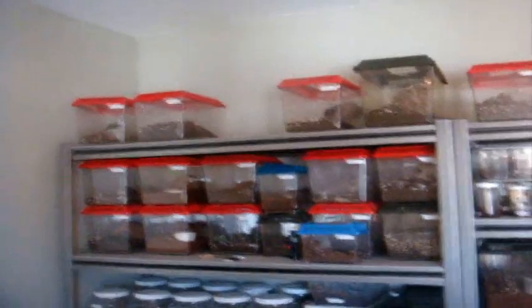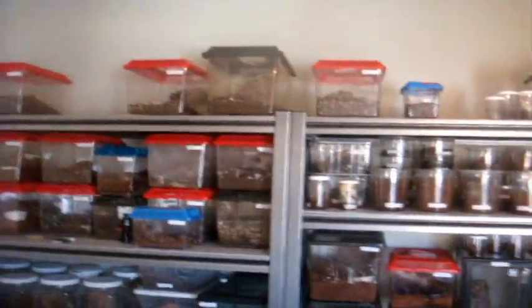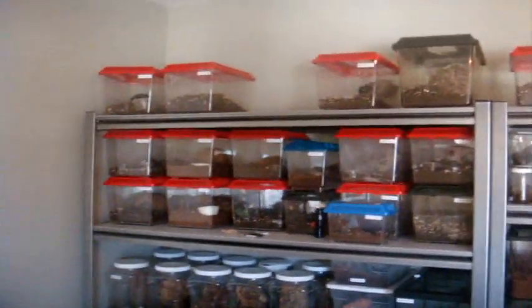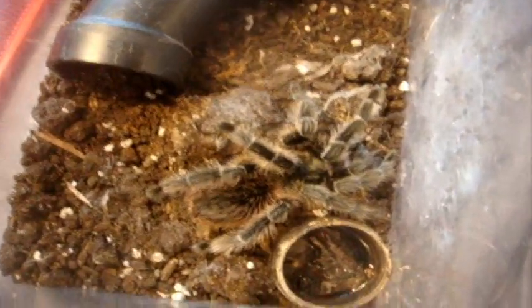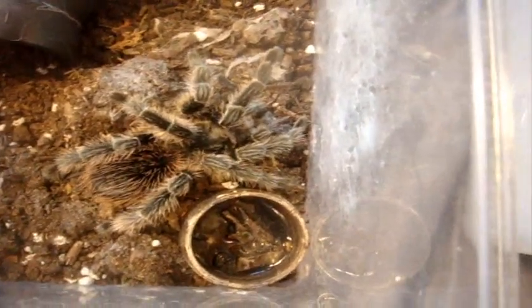I'm going to do them in mixed and matched order, because a lot of people don't like the predictable alphabetical order. So the first tee we're going to try to feed is the Eldifacillus, the firebird bird eater.